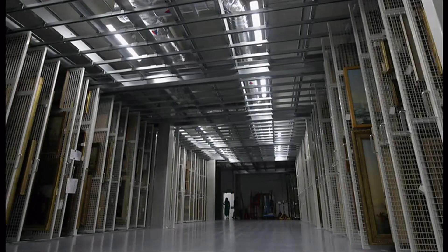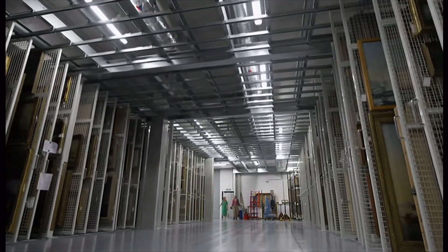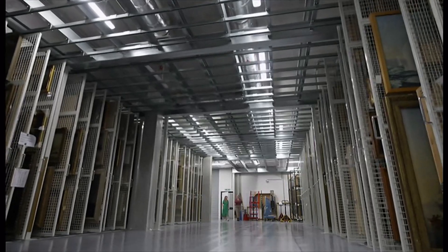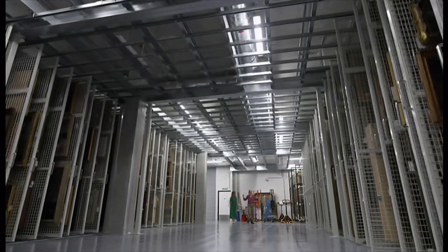Behind the scenes in this unit, the Royal Museums Greenwich stores its art when not on display. This is half of the paintings — the other half are through that door there. So this is just a section.